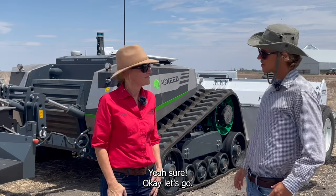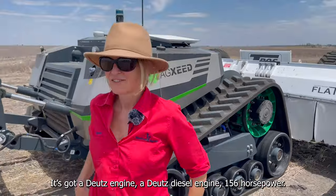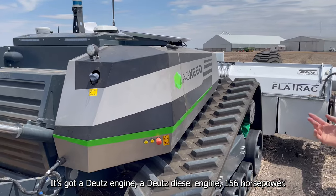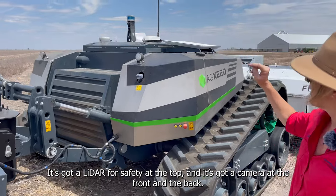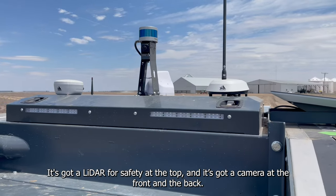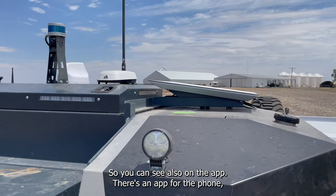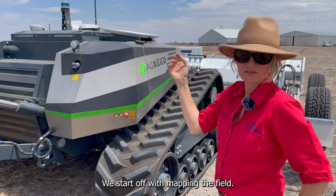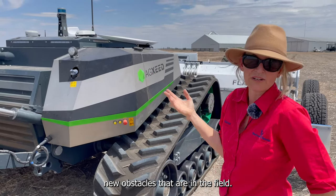Let's go around the machine. It's got a Deutz diesel engine, 156 horsepower, which drives an electric drivetrain. It has a lidar at the top for safety and cameras at the front and back just under the lidar. There's also an app for your phone so you can keep an eye on the field and see what's happening. We start off by mapping the field so the big obstacles are recorded, and the lidar will detect any new obstacles while it's driving.